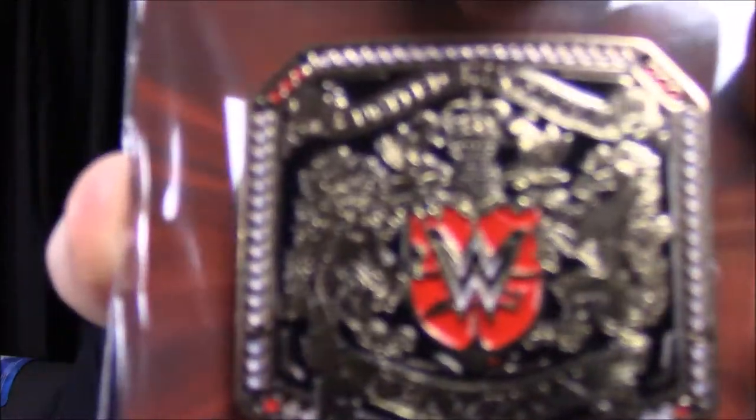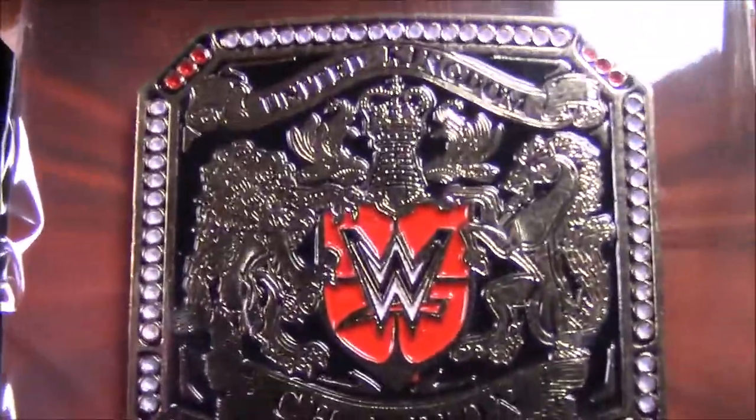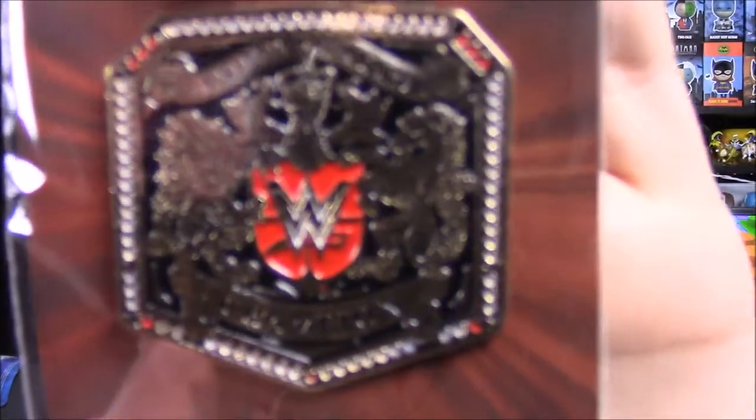Our last item in the box this month is our pin for the month, which of course is always my favorite. This time we have the UK Championship, which is one of the nicest looking titles in WWE right now. Just look at how awesome that looks - so cool. On the back it says UK Championship, United Kingdom Champion, and of course the WWE logo. I love that belt so much. It looks cool and we got a pin of it.